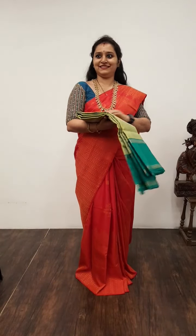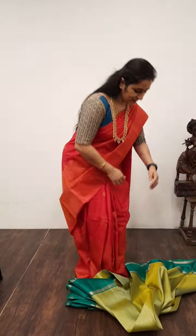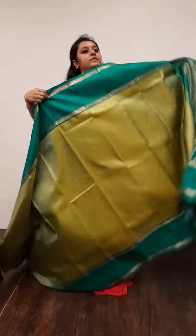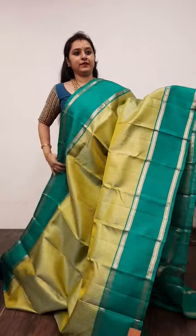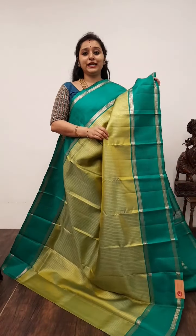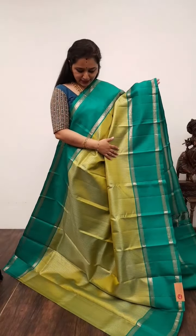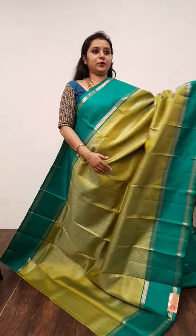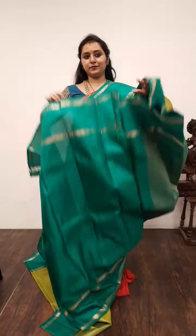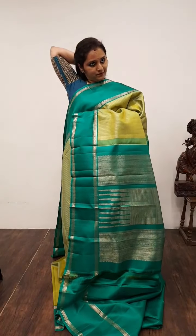Moving on to Saree No. 30, priced at 15,850. This is a nice mandular green with a deep green combination. It's got reticulated borders on either side as you can see. Very pretty thin strips of gold zari lines running along the body, and it comes with a very traditional pallu and a dark green colour blouse. Very pretty saree. Saree No. 30, priced at 15,850.